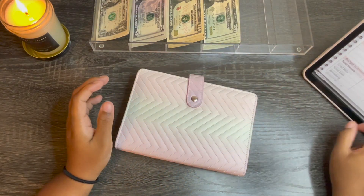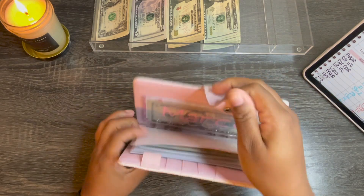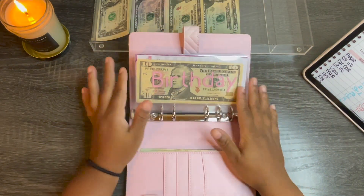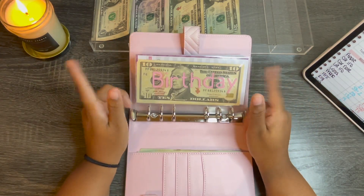Nothing is going into my cash envelope still. I still have the $20 and haven't had to fill up again. I'm trying not to eat out, so I don't really have a reason to have any tip money.